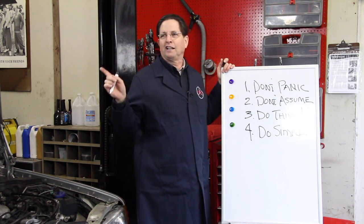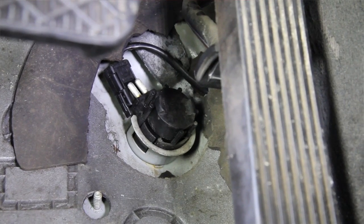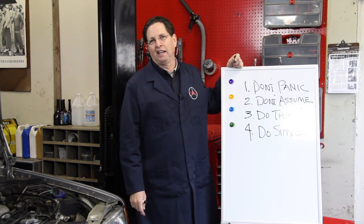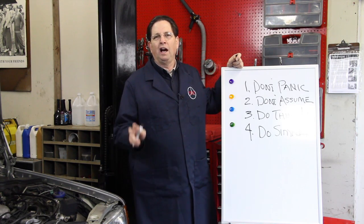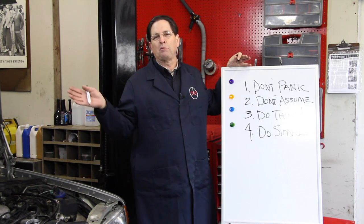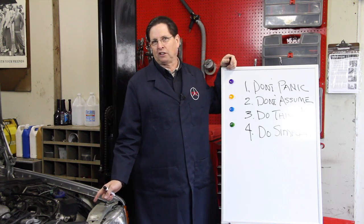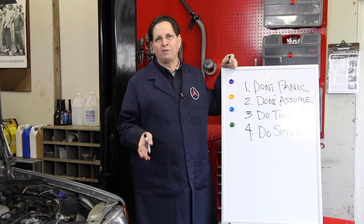So guess what? I went in there, pulled the carpet, found a big chunk of junk right between the pedal and that switch, pulled it out, unplugged the switch, took it for a drive — the problem's fixed. I didn't even have to change the switch. I just lubricated it a little bit with silicone grease and the switch is working fine. I just saved probably hundreds, maybe even thousands of dollars. I can't imagine how many transmissions have probably been changed over the years because of a simple problem like a stuck kickdown switch or a broken vacuum line.